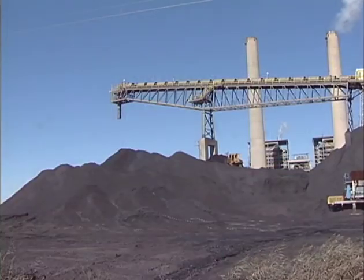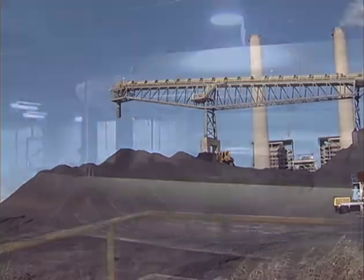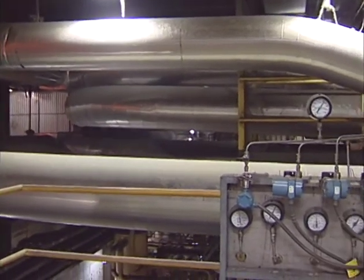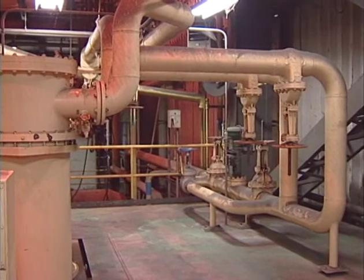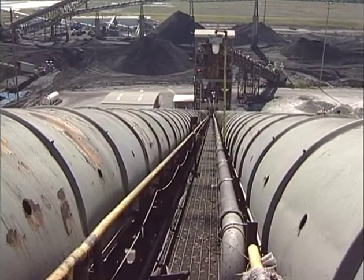At Winyah Generating Station, the fuel is coal — a natural resource! Santee Cooper uses superheated steam under pressure to drive the turbines, which in turn drive the generator, making electricity. But how do you get this superheated steam? Coal is burned inside the furnace to heat purified water, which is flowing through these pipes. The heated water inside the pipes, known as the boiler, is then converted to steam.